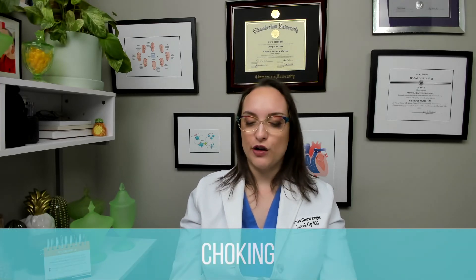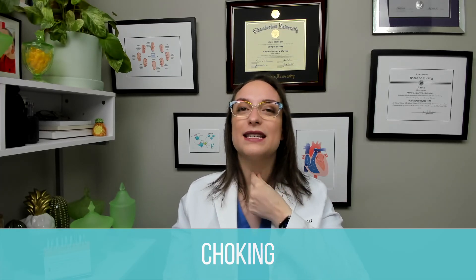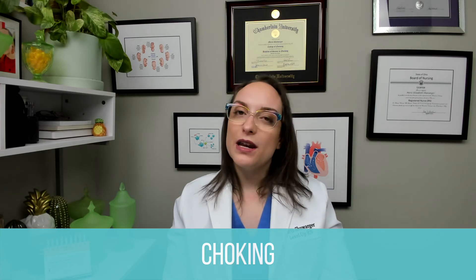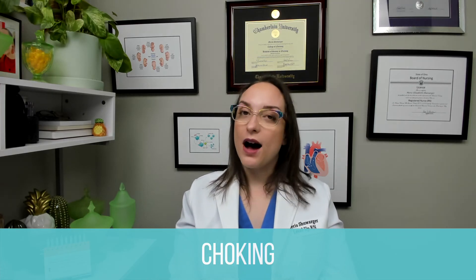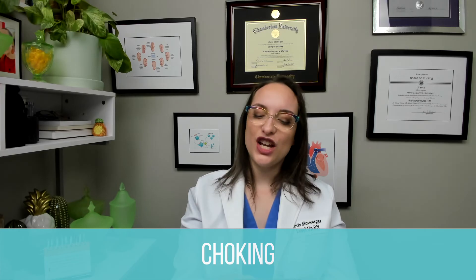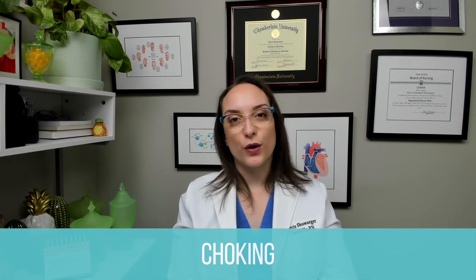Moving on to our last topic: choking. Choking prevention is very important. Small children put everything in their mouths, and they have an airway that gets narrower as it goes down, putting them at risk for severe choking. Avoid choking hazards at mealtimes: anything round or requiring lots of chewing. Examples include hot dogs — cut into quarters — nuts and seeds, chunks of meat or cheese, peanut butter, raw vegetables, whole grapes, hard or sticky candy, popcorn, and chewing gum.